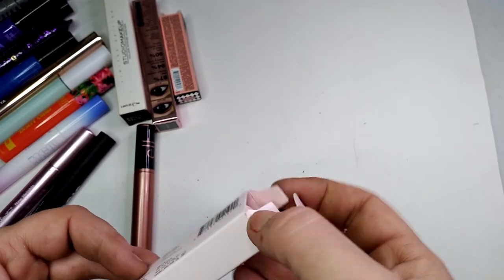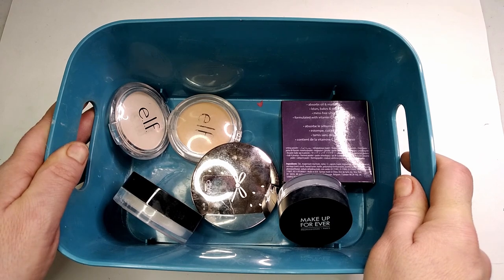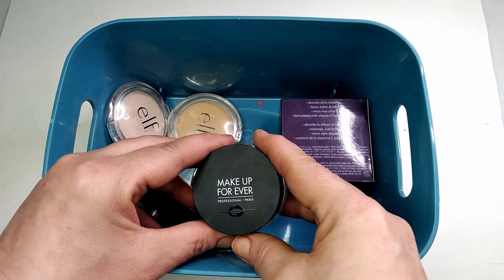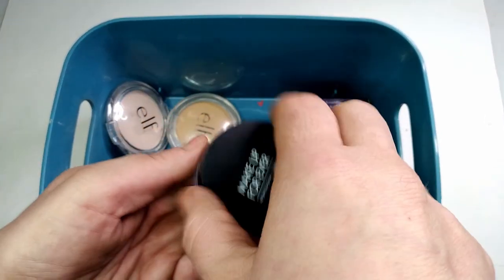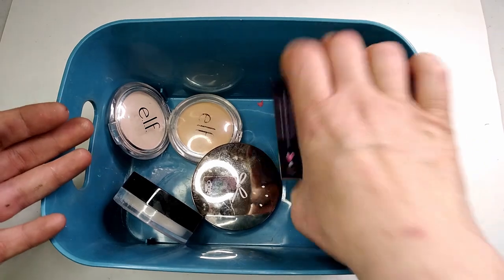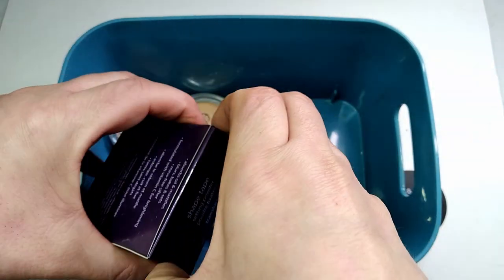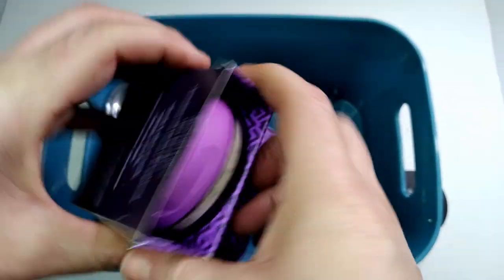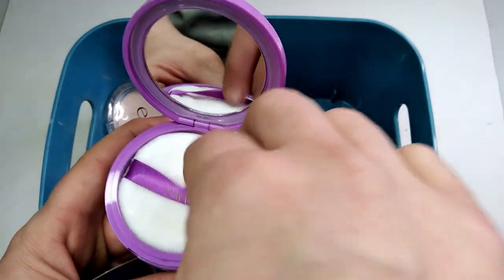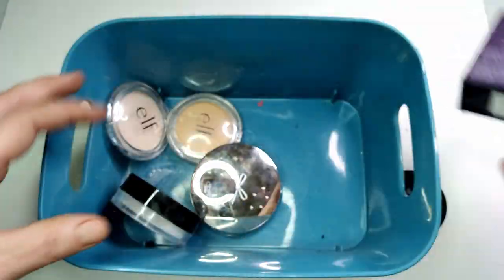Now I want to show you my six face setting powders. I have the Makeup Forever — I think that's Professional Paris — which I've used a couple of times. I've had all of these since the beginning of my channel. I also have the Tarte Shape Tape setting powder — honestly I don't even think I've used it. Still waiting on that one even though I've probably had it for two years, which shows how often I don't wear setting powder.